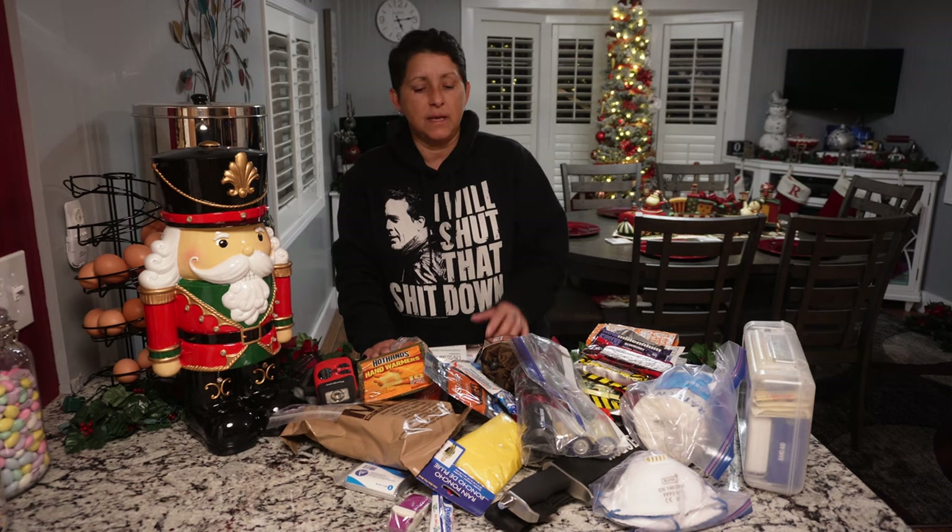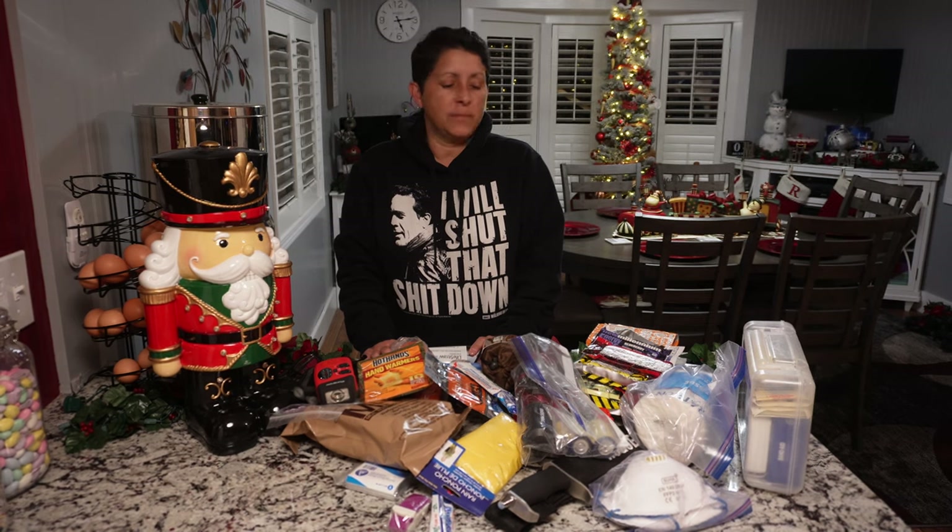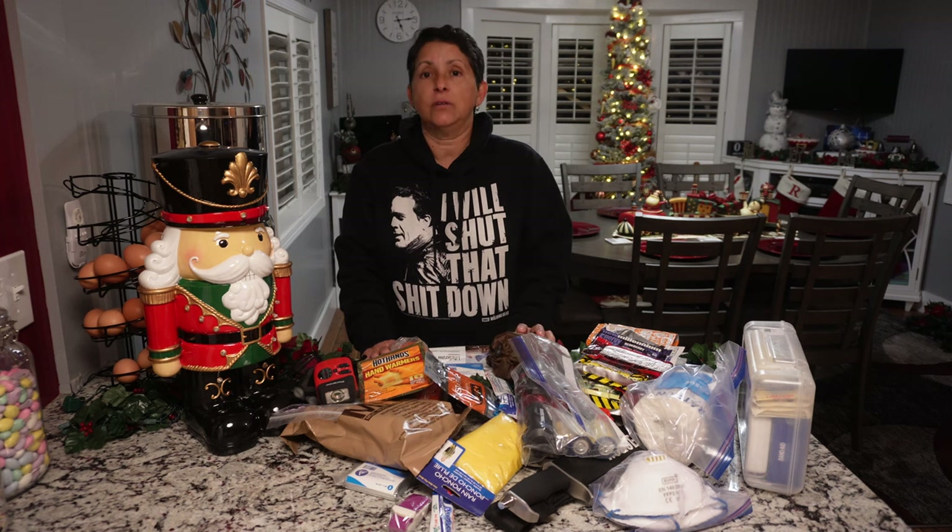Beef jerky works good too — it has a long shelf life. Anyway, if you enjoyed this type of video, please let us know. Thanks for watching and we'll see you next time.